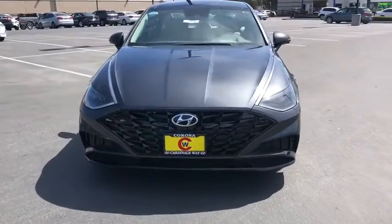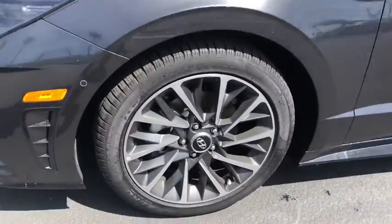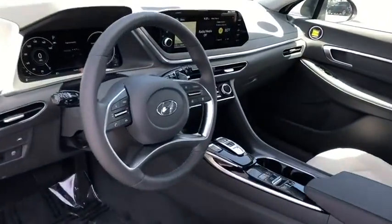Here are some of this vehicle's great options: traction control, power passenger seat, navigation system, Bose sound system, dual airbags, power steering, four-wheel disc brakes, rear window defroster.